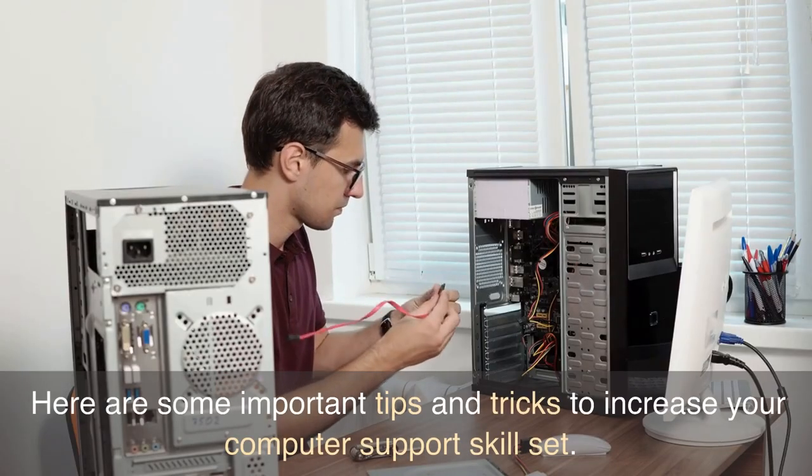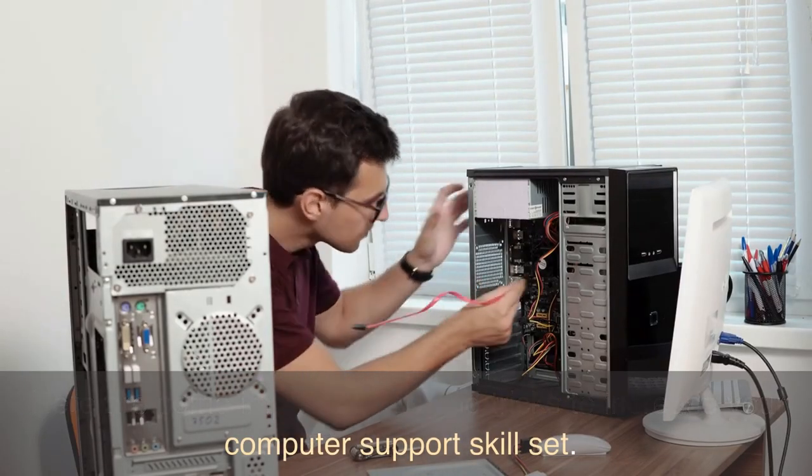Welcome to my channel. Here are some important tips and tricks to increase your computer support skill set.